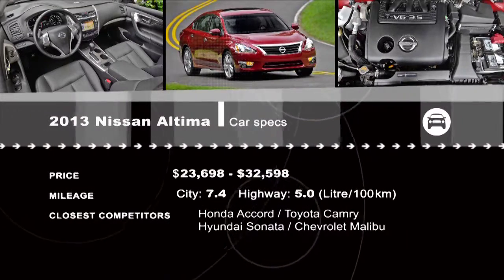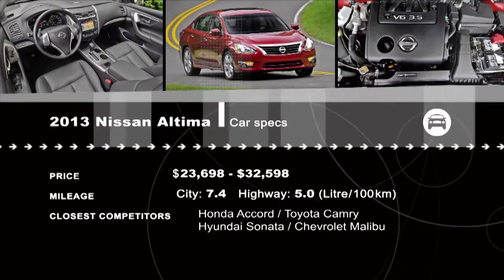There are lots of competitors in this segment. See all the reviews at drivingtelevision.com.